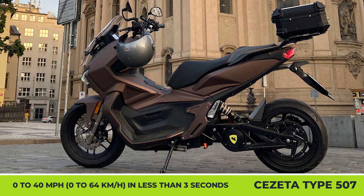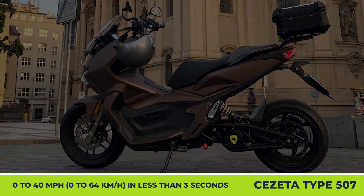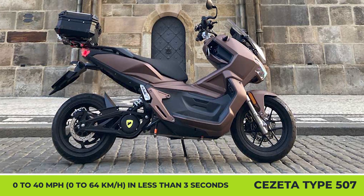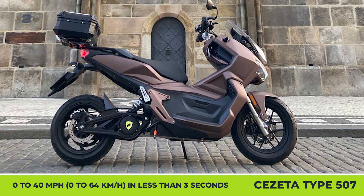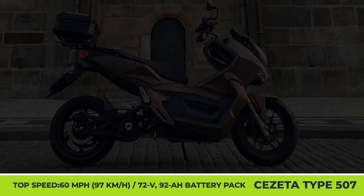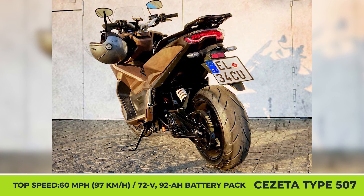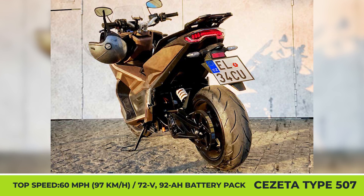The manufacturer states that the scooter has more built-in storage than its direct competitors, namely a lockable helmet and under-seat storage box, a carrying capacity of 690 pounds, and is capable of carrying a passenger. The Type 507 is suspended by dual shock absorbers in the front and an adjustable single-rear monoshock in the rear.